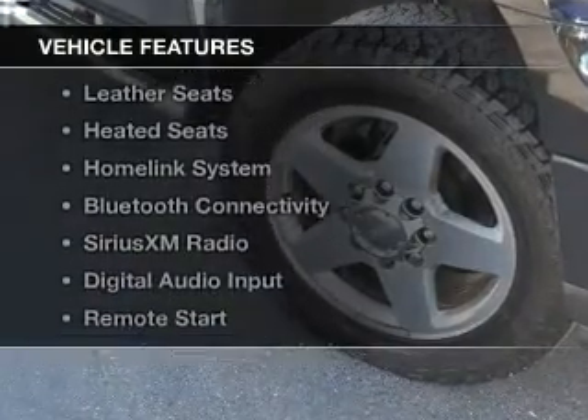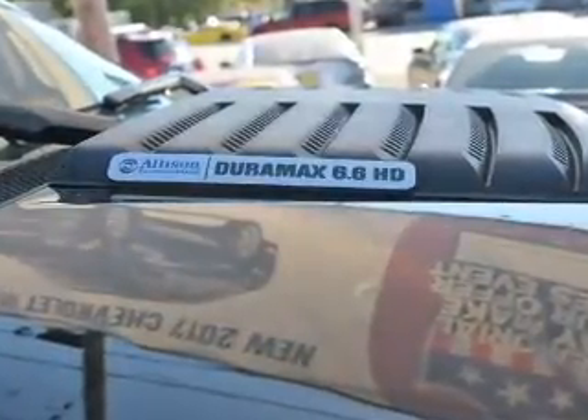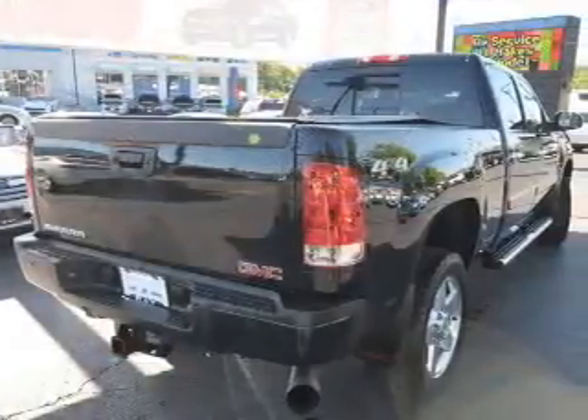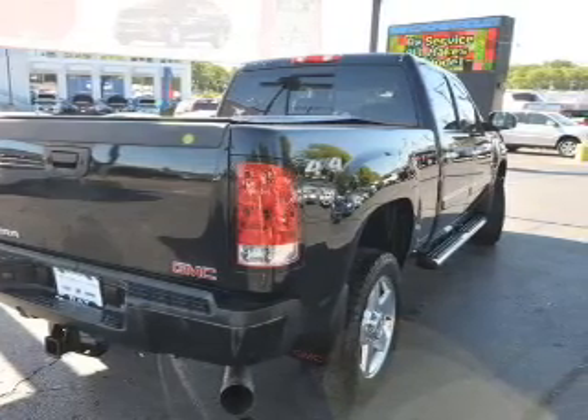The features include internet connectivity, heated steering wheel, leather seats, heated seats, a HomeLink system, Bluetooth connectivity, Sirius XM satellite radio, digital audio input, remote start, and steering wheel controls.